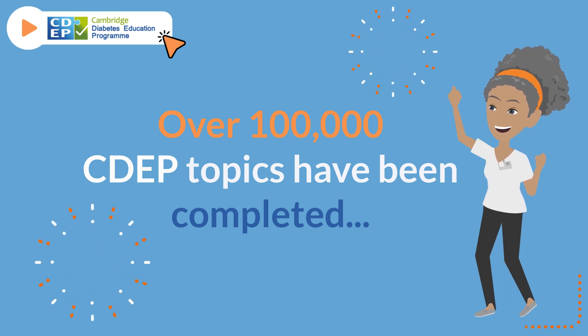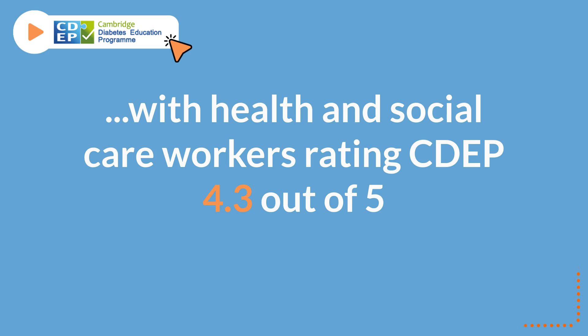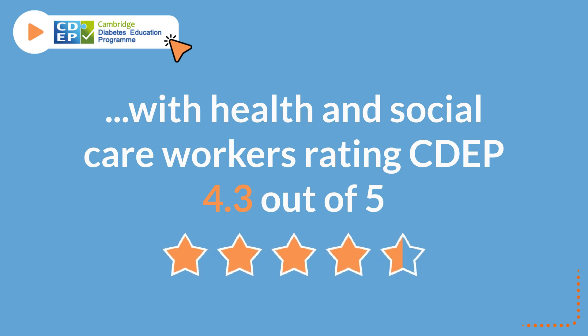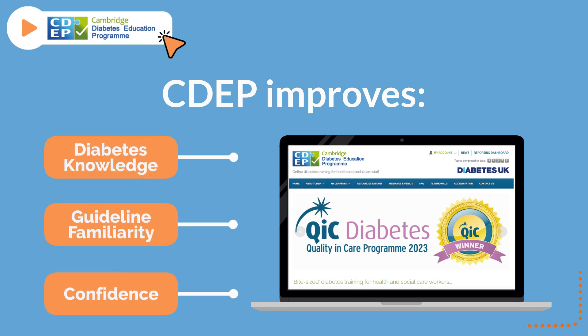Well over 100,000 CDEP topics have been completed, with health and social care workers rating CDEP 4.3 out of 5. CDEP improves diabetes knowledge, guideline familiarity, and confidence.